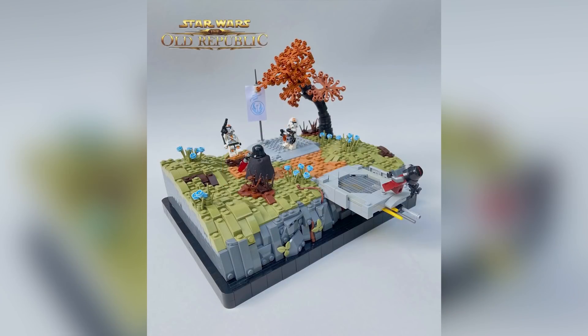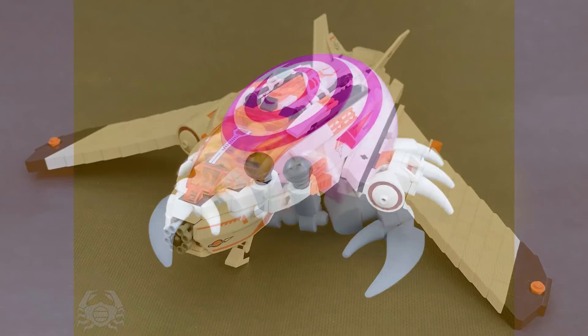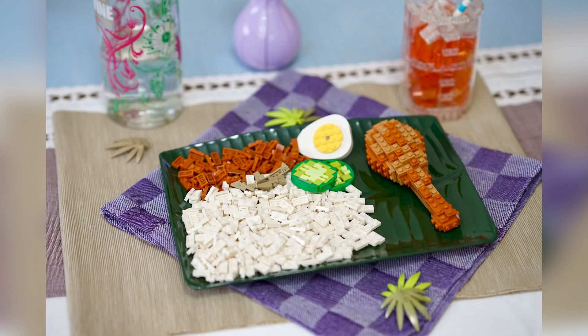Hey everybody, welcome to Brick Vault! Today is another LEGO Top 10 MOCs of the week episode where I show you the coolest custom creations I happen to find people building in LEGO bricks throughout this last week.